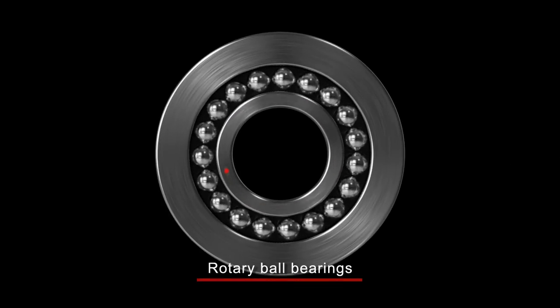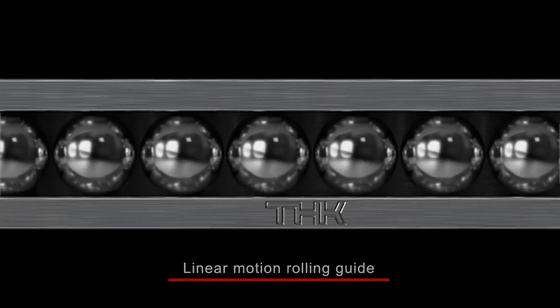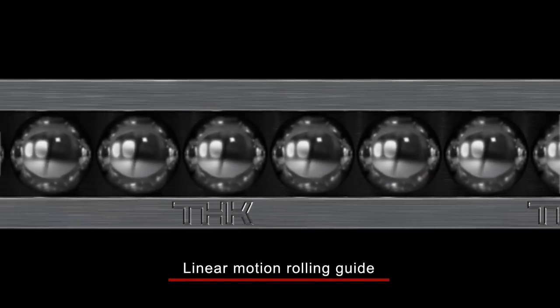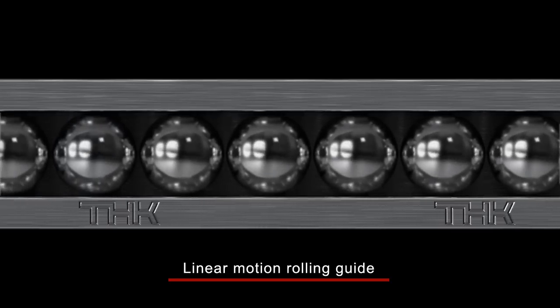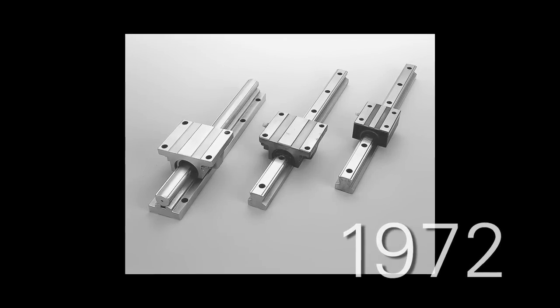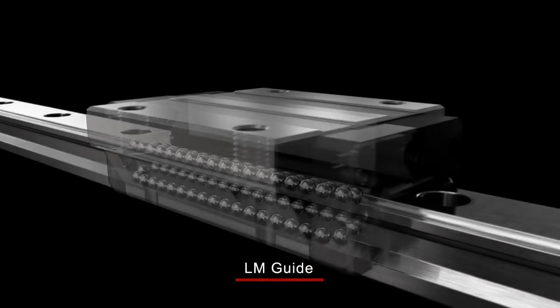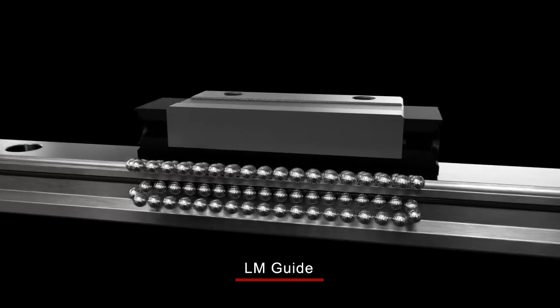Rolling movement generated by rotary motion has been in use for well over a century, but converting linear motion into rolling motion was long considered impossible. In 1972, THK introduced the LM Guide, the world's first product capable of converting linear motion into rolling motion.